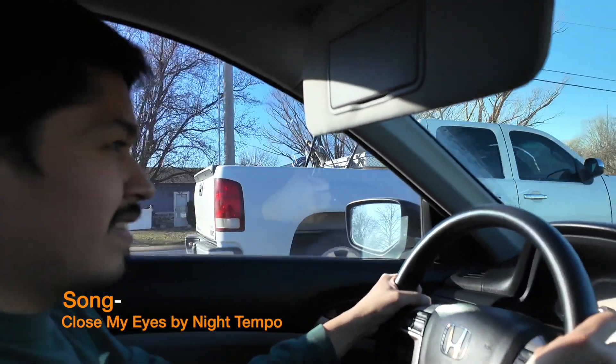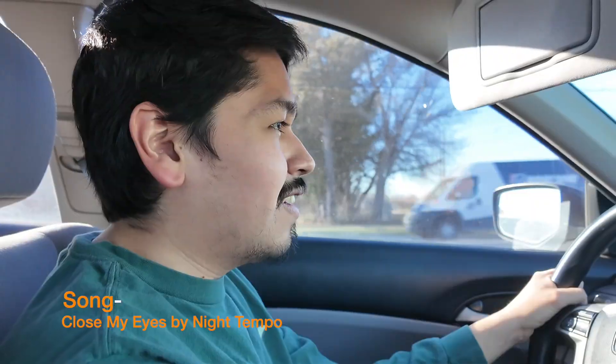Alright, so right now we're heading to the mall. We're gonna be going into Hot Topic to see what they have new in stock, and then after Hot Topic we're going to Hero Haven to see what kind of new Funko pops they just got in stock as well. Hopefully we find something interesting and something that's in our budget.